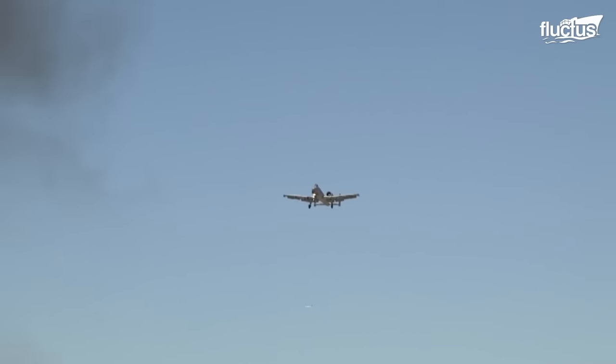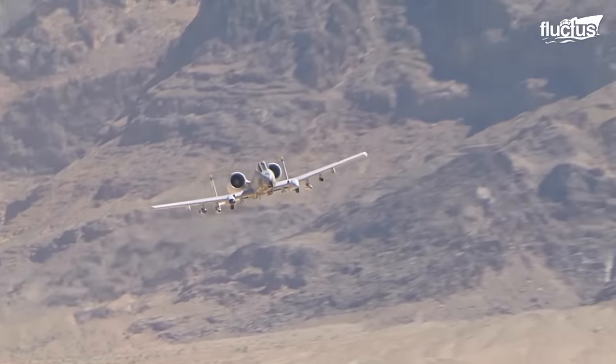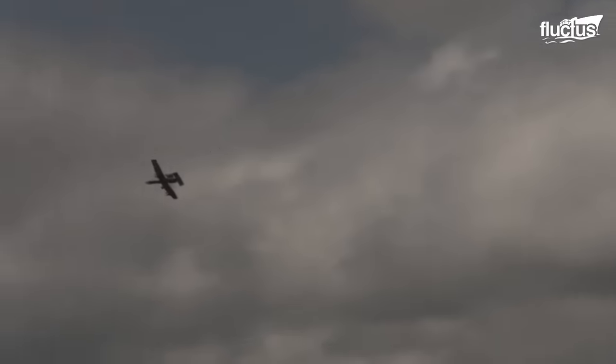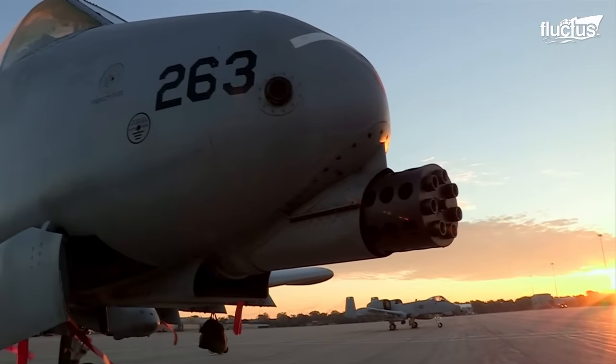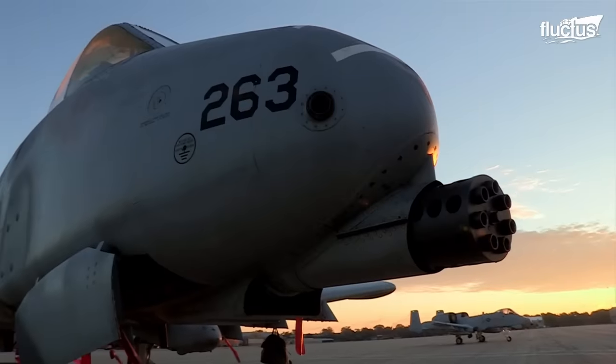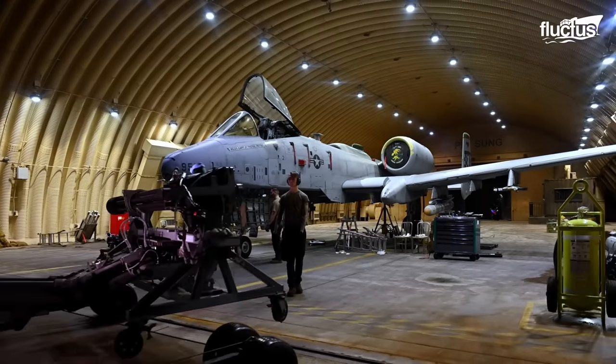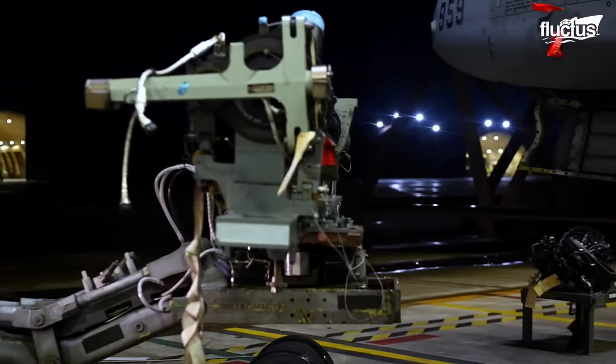Aircraft like the A-10 Thunderbolt II are air power personified with all its attack options. Its main gun, aptly named the Avenger, is its most impressive part. And you may not fully comprehend the size of this cannon until you have seen it being installed in the A-10.